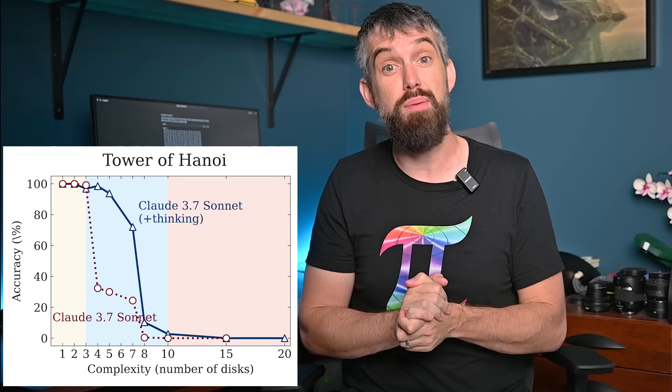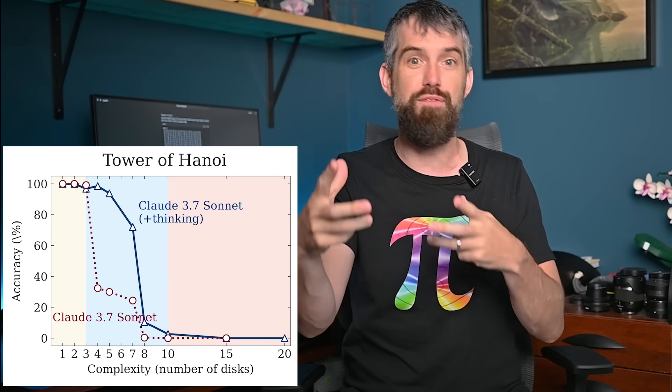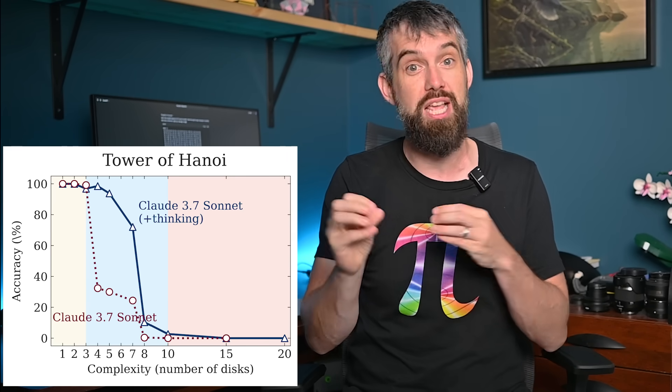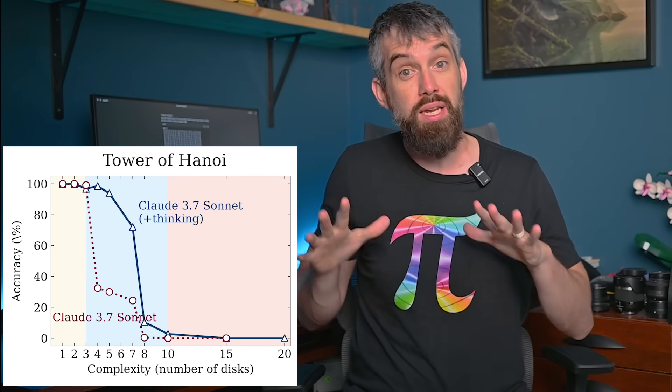In the easiest zone with just a few disks, basically all of them could solve these problems. It actually turned out that using large language models without extended reasoning used just fewer tokens and less compute time to get accurate answers. But then in the middle there was a zone where the reasoning model did better than the large language model — that extra time for thinking was helping them solve it. But then it just dropped off a complete cliff.